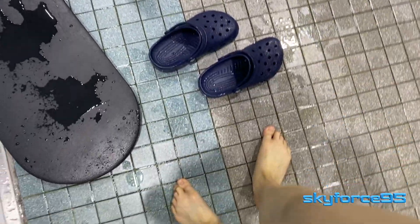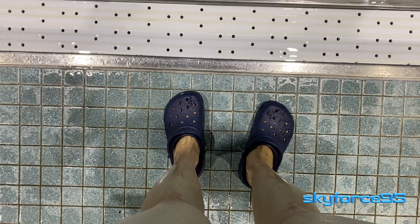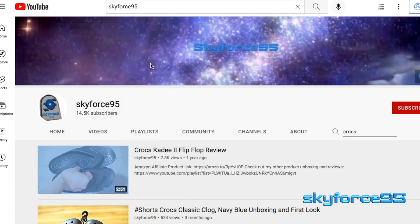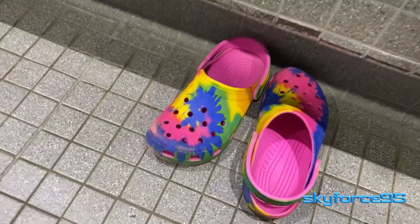Moving on to my personal experience wearing these Crocs. I use them primarily for going to and from swimming sessions. My main drive for buying them was to replace my two-shoe setup — previously I wore Sperrys to get to the facility, then switched to Crocs flip-flops poolside and in the shower. The classic clogs work great because they're comfortable for outdoor walking, grippy enough for poolside, and waterproof for showering. Many others bring Crocs to the pool as well.